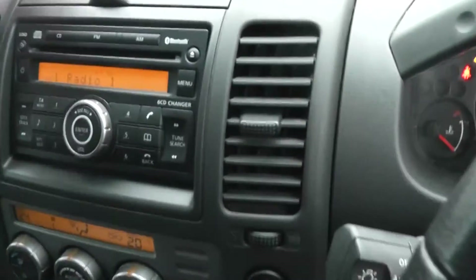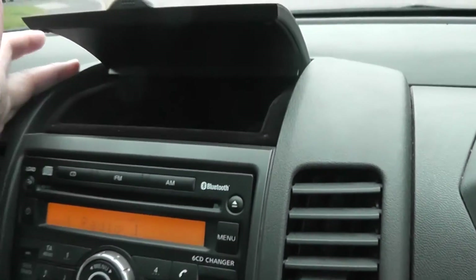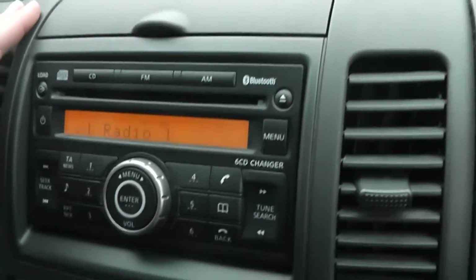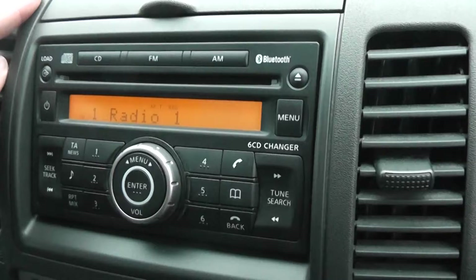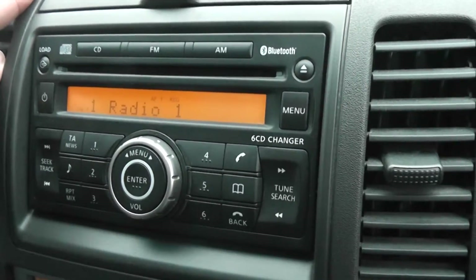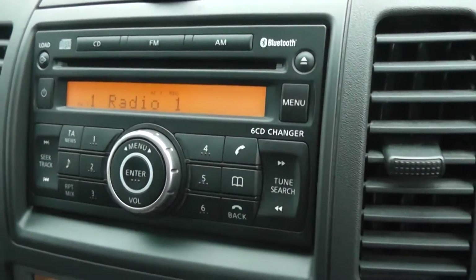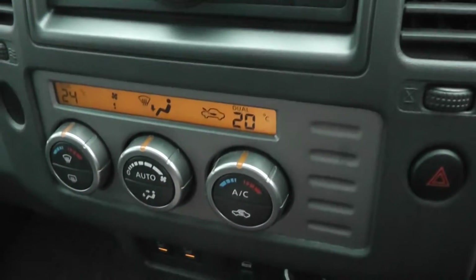Looking at the centre console, just at the top there's a nice felt-lined storage area. Just below that is an FM/AM tuner with a 6-CD auto changer. It's Bluetooth enabled so you can connect up your mobile phones. Just below that is dual zone climate control.